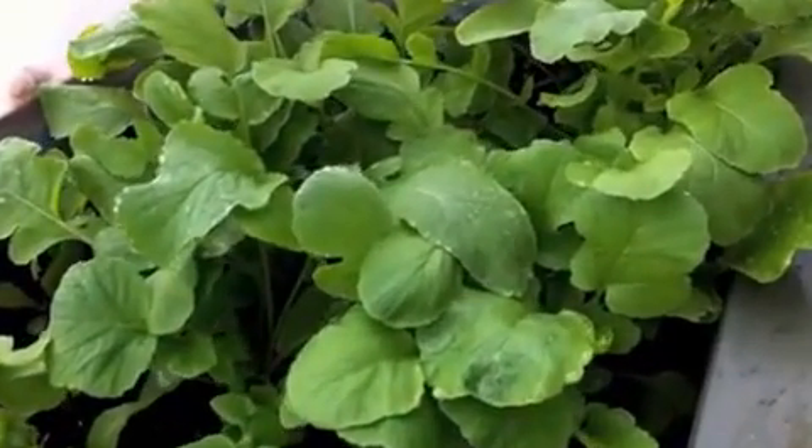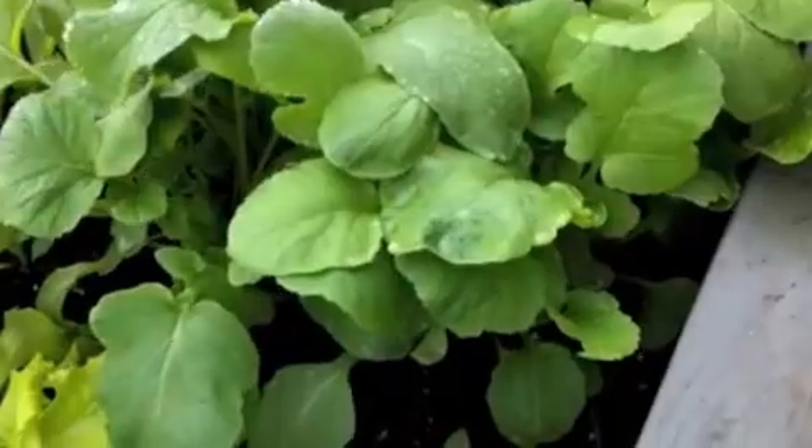Here's our radishes. They're about two weeks off, then we can start eating them.